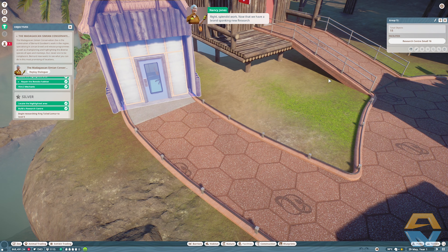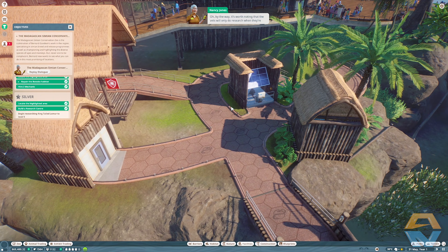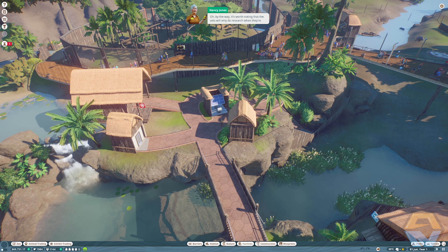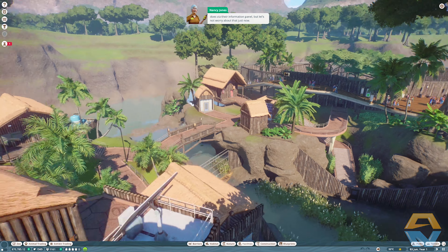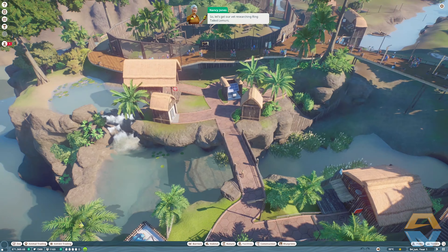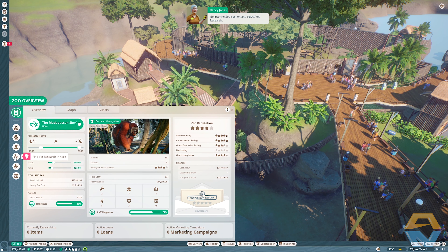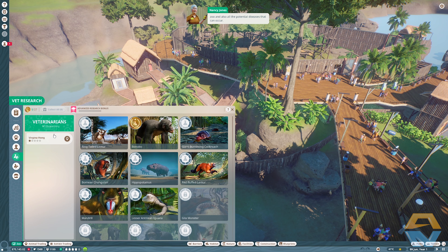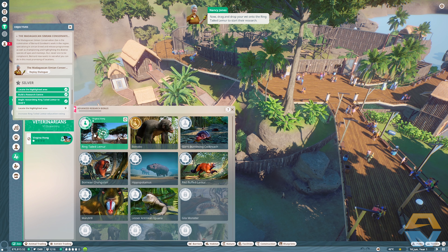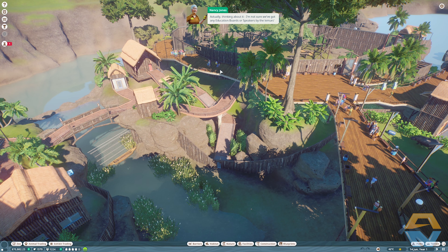Splendid work — now that we have a brand new research center we can give our vet something to do in there. It's worth noting that vets will only do research when they're not required to do any other jobs, though you can change what jobs a vet does via their information panel. So let's get our vet researching ring-tailed lemurs. Go into the zoo section, select vet research — here you can see a list of all the animals in your zoo and all the potential diseases that can occur. Drag and drop your vet onto the ring-tailed lemur to start their research.